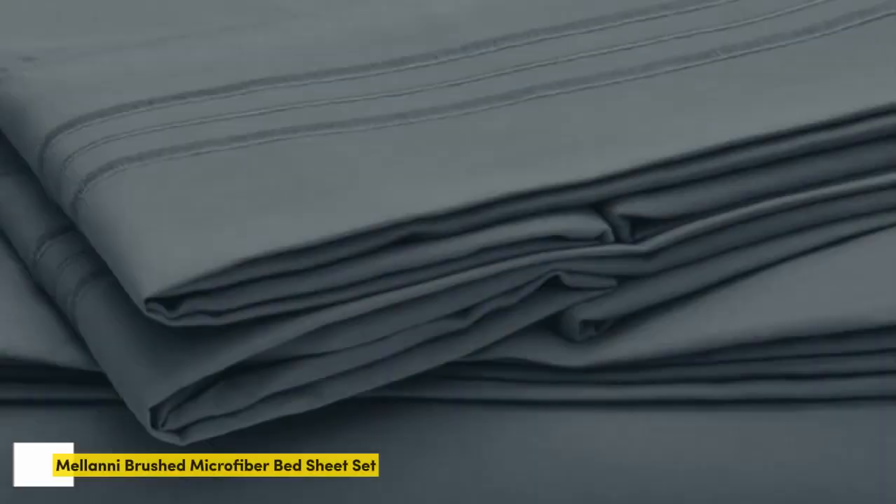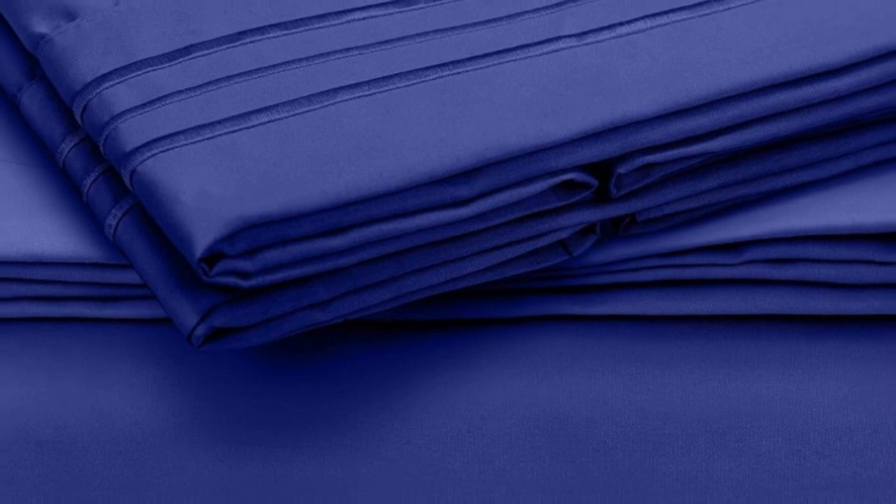Number 3: This sheet set has gone viral with over 160,000 five-star reviews. Our panel gave it some of the highest softness ratings compared to the hundreds of other sheets we've reviewed, and our testers described it as feeling like butter.